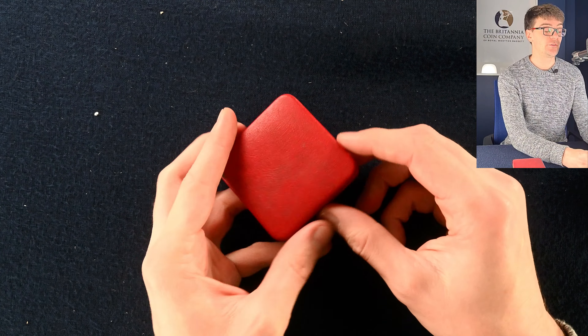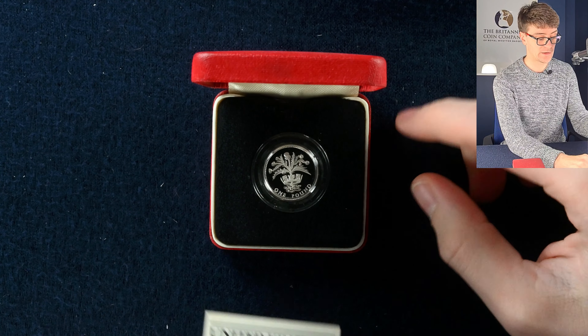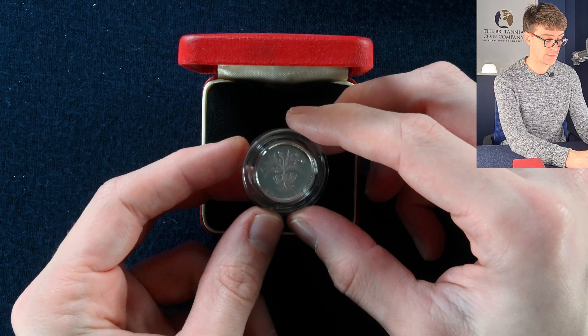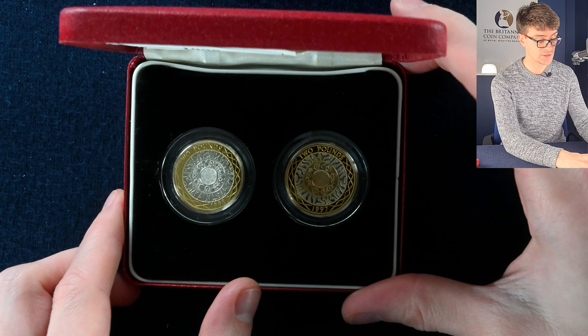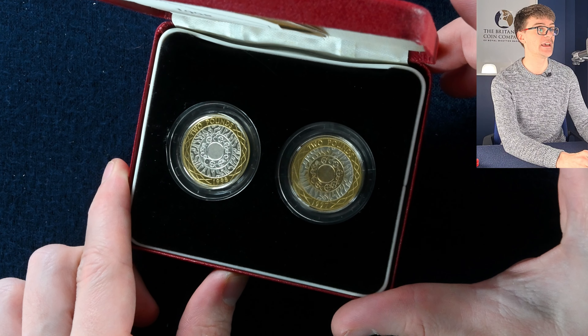Another handful of potential silver proof boxes — we have the silver proof pound coin from 1984, the crowned thistles. This is a rather large box with two bimetallic two pound coins: 1997 and 1998 in there.